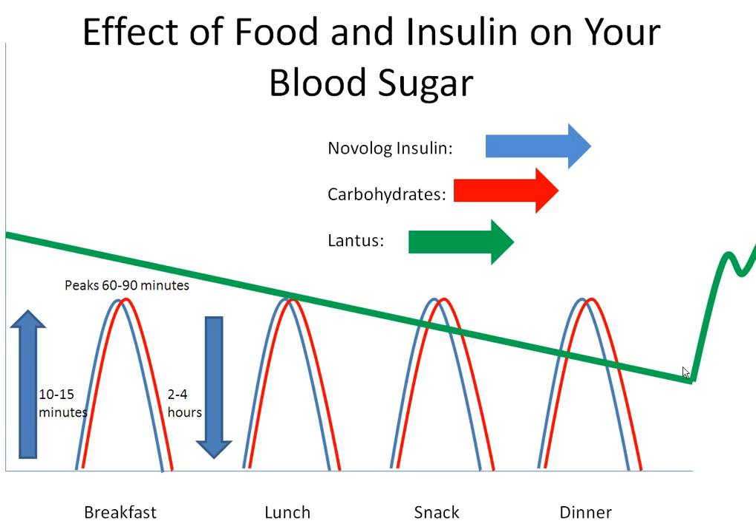Lantus insulin is typically given at night around the same time and can last for up to 24 hours. Since Lantus is a basal insulin, it keeps your blood sugars within a healthy range when you are not eating and while you are sleeping. It does not cover for carbohydrates or food.